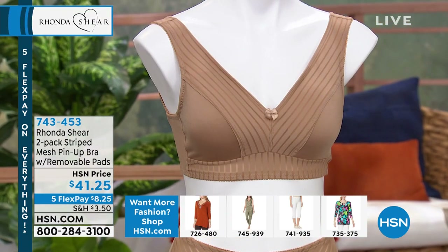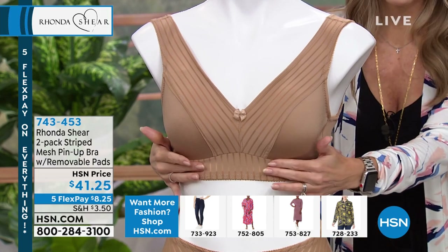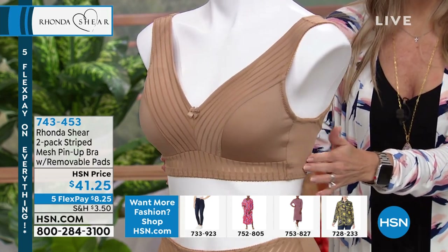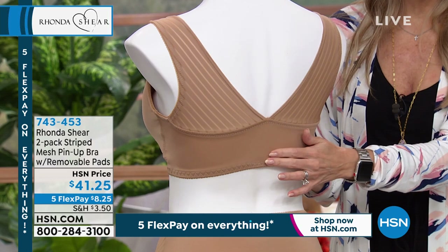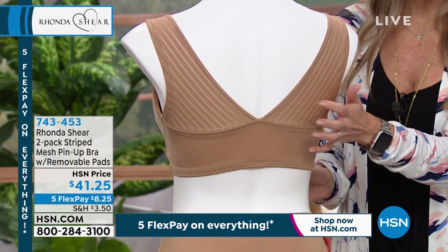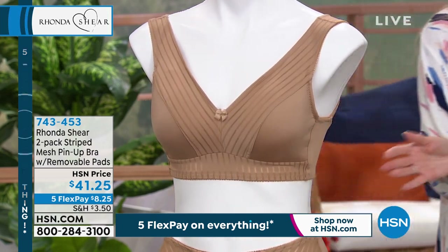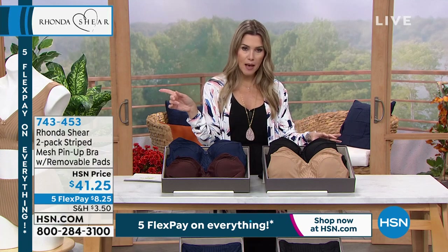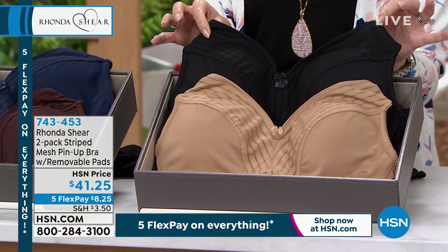This is the striped mesh pin-up bra with dyed-to-match removable pads. You can see the striped mesh helping hold you up, the illusion of an underwire — but there is no underwire. Around the back, there are no hooks and eyes; you can step into this or put it right over your head. It looks like a tank you'd wear underneath, and you can let it show as a peekaboo. $8.25 gets this bra home in a two-pack.